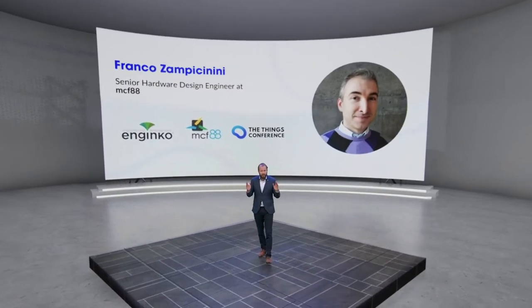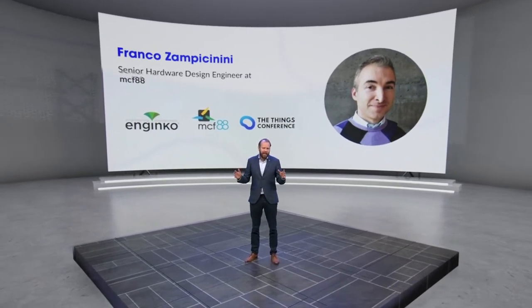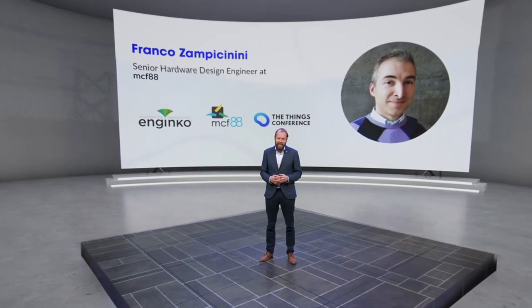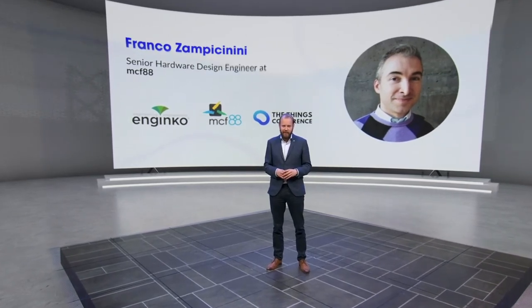Welcome back. Next up is Franco from MCF88, a long-time LoRaWAN product maker. He's going to tell you all about their awesome devices — enjoy his talk.